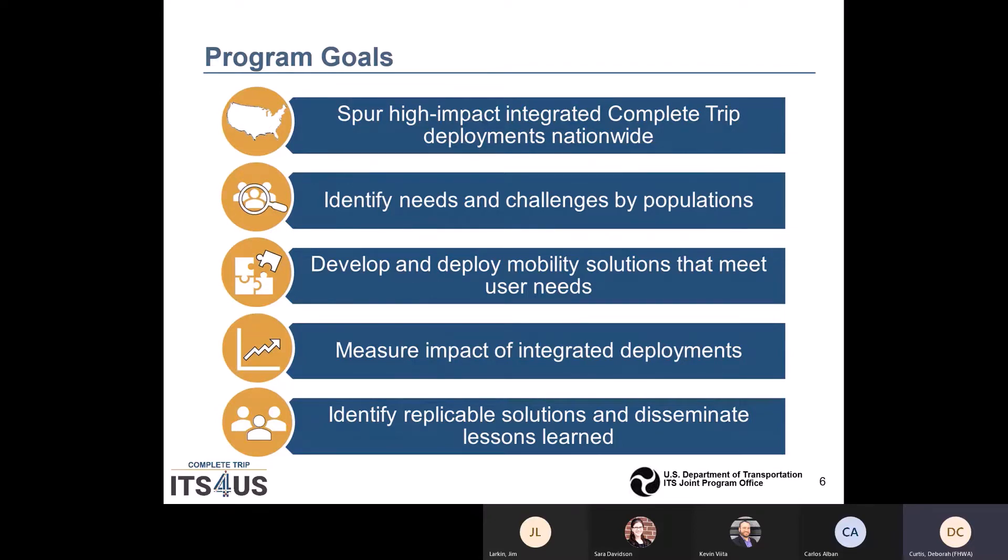The fourth goal is to quantify and evaluate the impact of the integration of these advanced technologies, strategies, and applications toward the improvement of safety and mobility of all travelers. Quantified impacts support communication of technology benefits to future deployers and decision makers.